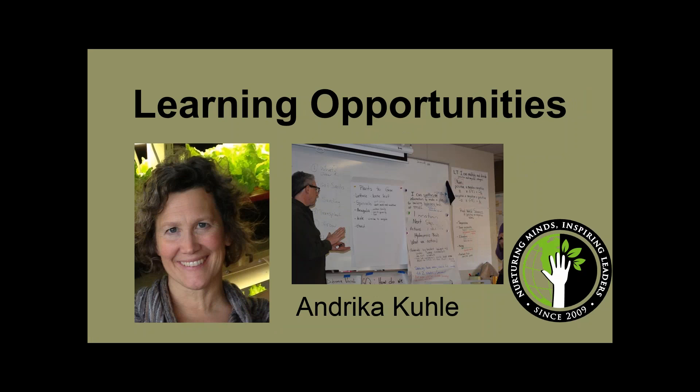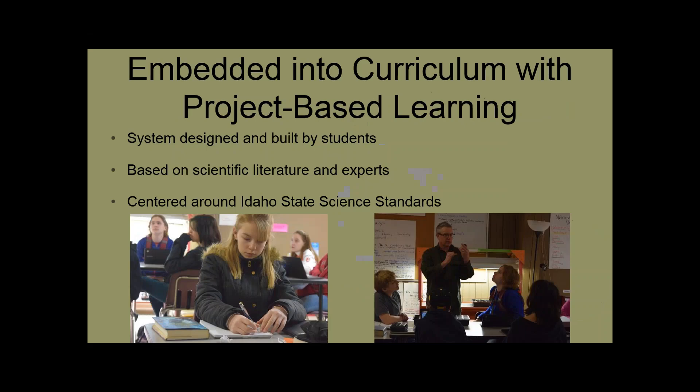Thank you. I wanted to build on some of the benefits Theo mentioned. One of the greatest benefits we've seen with this hydroponic system is the opportunities it provides for learning. So I wanted to give more details on how exactly we embed this learning into our curriculum. We really emphasize project-based learning, and we've made sure this system is designed and built by students. The 7th and 8th graders started from scratch — they basically did a literature review, which provided not only science content but also ELA standards. We did close reads and actually read primary documents written by Kratky, and invited experts into our classroom.